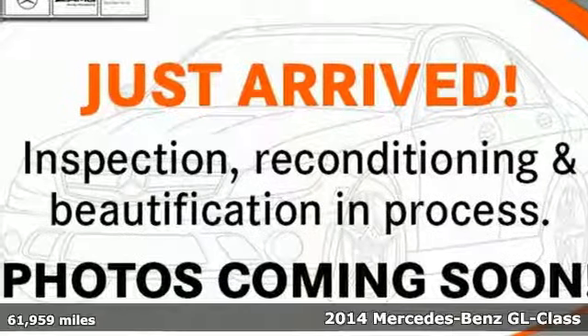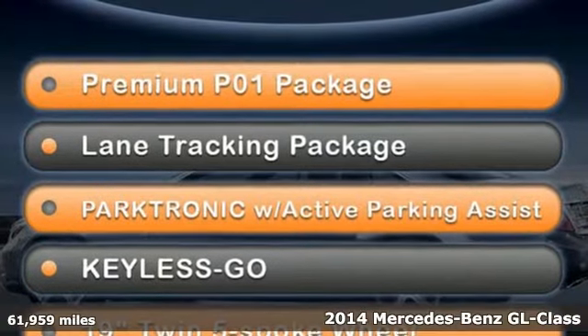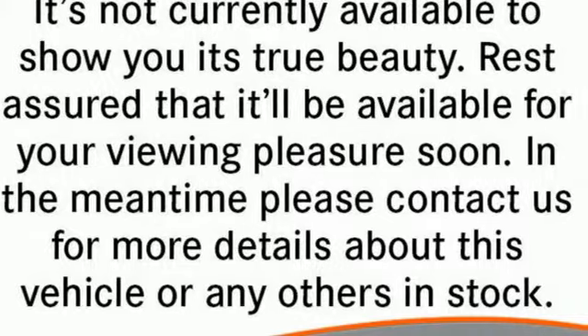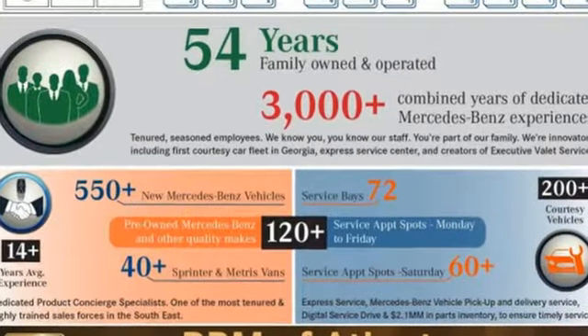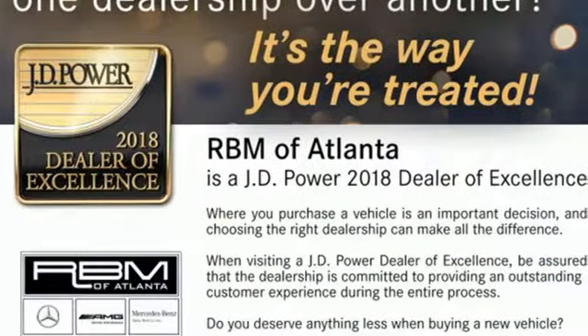Here's a 2014 Mercedes-Benz GL450 4MATIC. Athletic outside, advanced inside, and all-around accommodating. This SUV contains premium sound, heated front seats, climate control, a garage door transmitter, and three rows of seating.